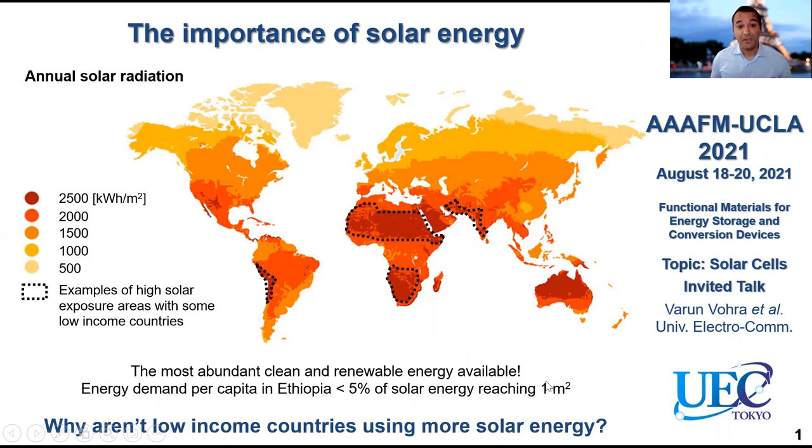As you can see from the map here, solar radiation is present everywhere on a global scale. And in particular, it's very abundant in sub-Saharan countries and other low-income countries. So if we take the example of Ethiopia, which is located here, you can see that with the annual solar radiation, you could easily cover the energy demand per capita.